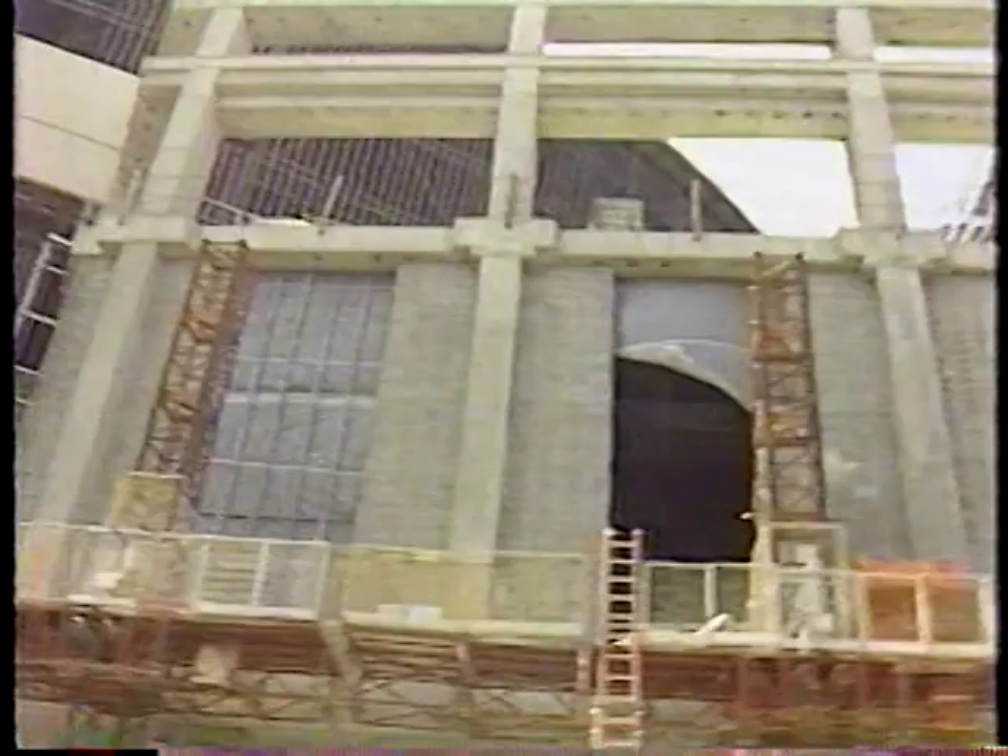If all goes according to plans, the Blues will open the new Keele this fall. J.C. Corcoran, News 4. J.C. says perhaps the best news of all: the new Keele Center will feature more than twice as many restrooms as the old arena.